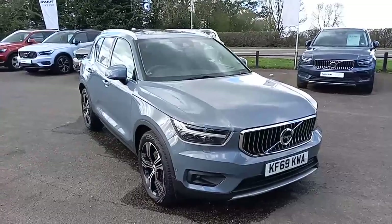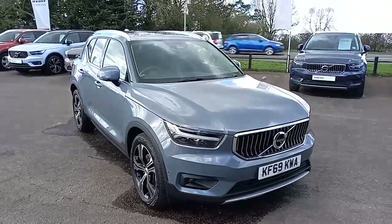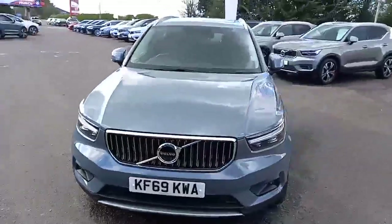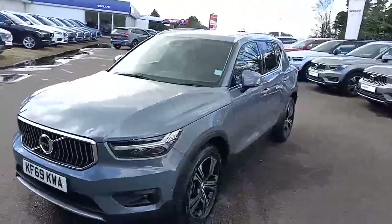Hello everyone, it's Robert from Hilton Got Volvo in Downer Market. Thank you for taking the time to have a look at this XC40 Inscription Pro that I've got here in my stock.